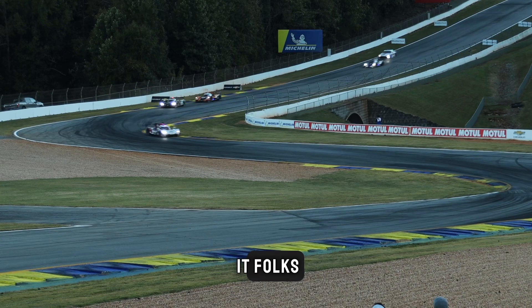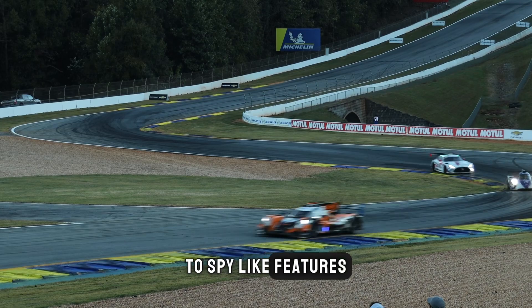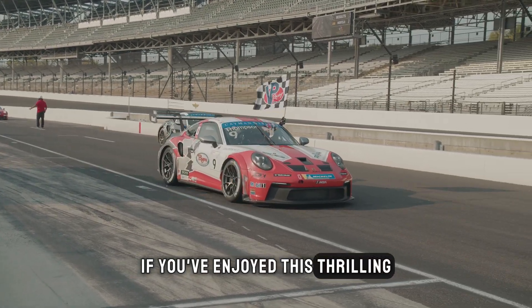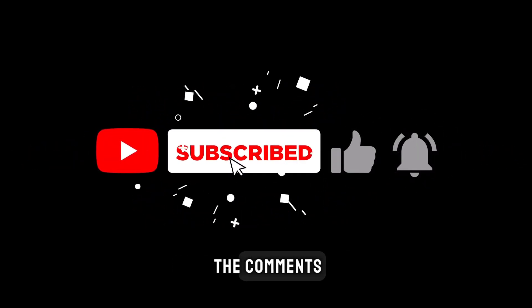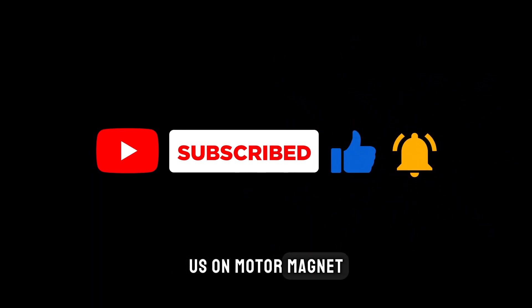And there you have it, folks — the secrets of supercars laid bare. From hidden exhausts to spy-like features, ergonomic marvels to performance enhancements, these machines are more than meets the eye. If you've enjoyed this thrilling ride through the hidden features of supercars, don't forget to hit that like button, share your thoughts in the comments, and subscribe for more automotive adventures. Thank you for joining us on Motor Magnet. Until next time, stay curious, stay fast, and keep exploring the secrets that make the automotive world truly extraordinary.